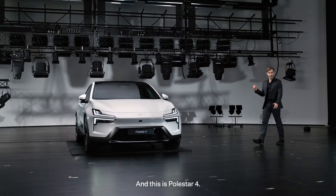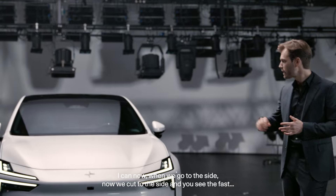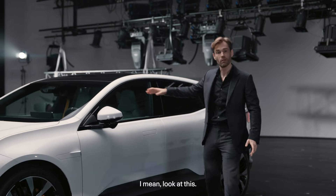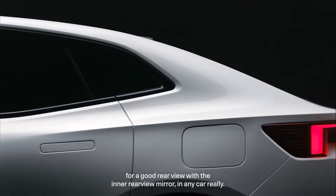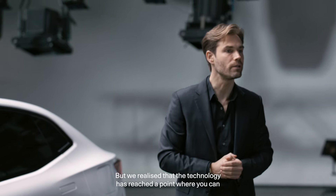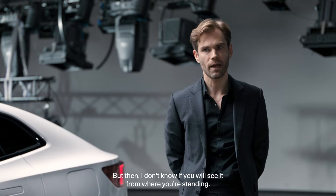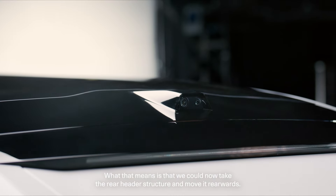I'm Maximilian Missoni and this is Polestar 4. When we go to the side, look at this roofline. Normally you need to provide for a good rear view with the inner rearview mirror in any car. But we've realized the technology has reached a point where you can switch out the physical mirror with a digital display and an HD camera. That rear window — that means we could now take the rear header structure and move it rearwards.